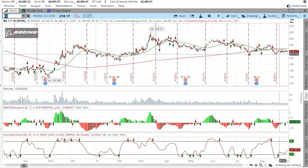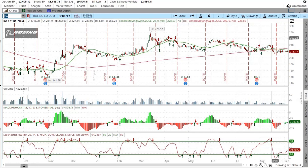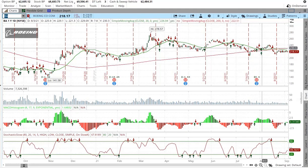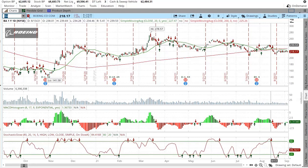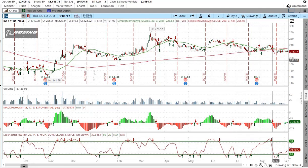I hope it goes up to around that 225 level, maybe even 230. It might get to 230 — it's hard to say. It doesn't move a lot usually, just a little at a time, which makes it a good stock for stability.